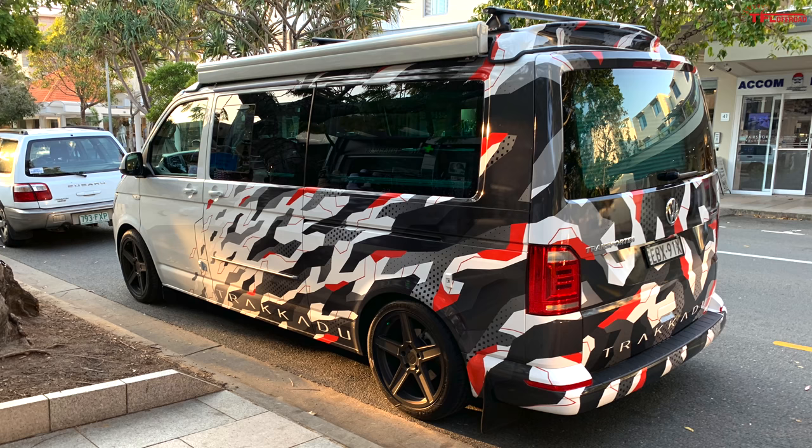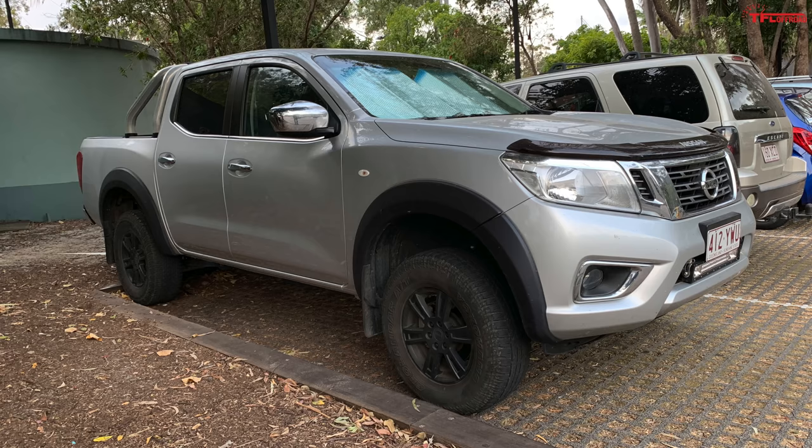Switching gears for a second — check out this VW Transporter camper van slammed to the ground, but of course it has an awning and it is a four-motion all-wheel drive van. I did not forget about Nissan — I saw a lot of Navara trucks, called the Frontier in the US. Here is a mildly modified newer Navara, and I think this is what the next Frontier may remotely look like in the US. This truck sports an off-road light bar in the front, a slight lift, and of course a sports bar in the back.